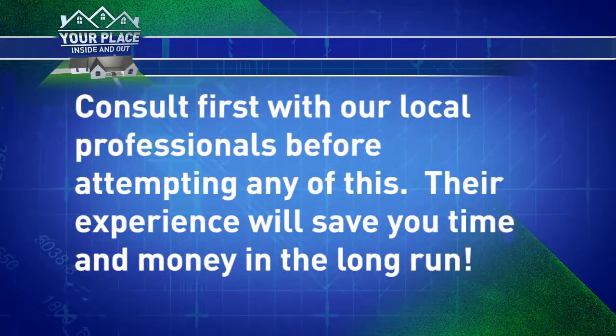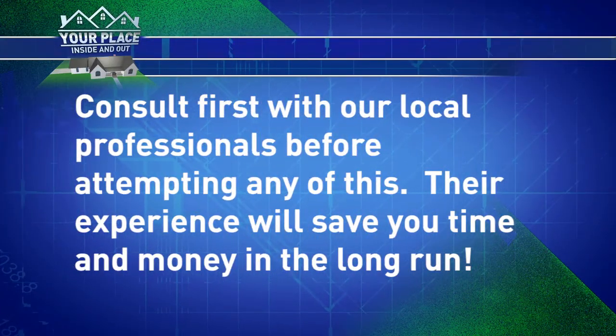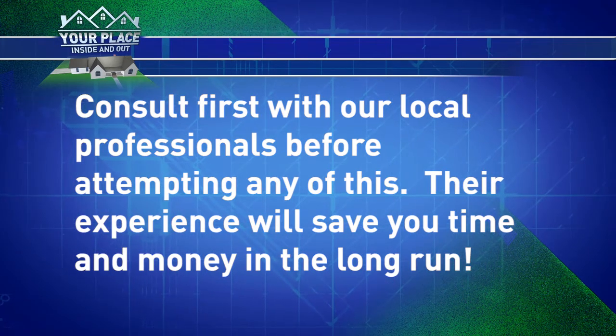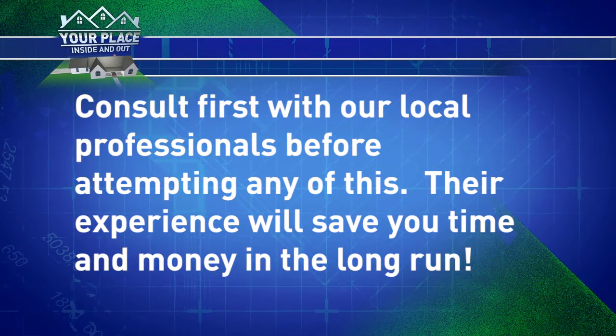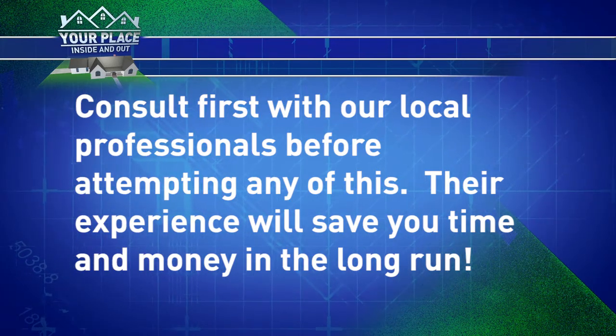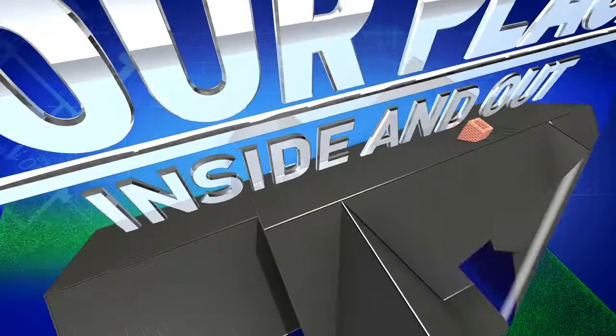It's obvious that a kitchen remodel can help resale value and the enjoyment of your home, and they're more realistic than you might have thought. So when it's time for you to update your kitchen, find a local pro and enjoy your place better inside and out.